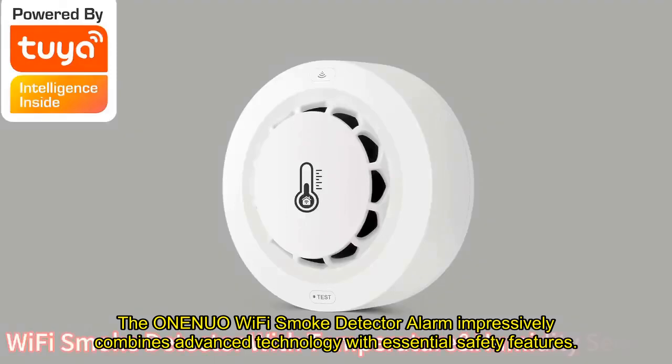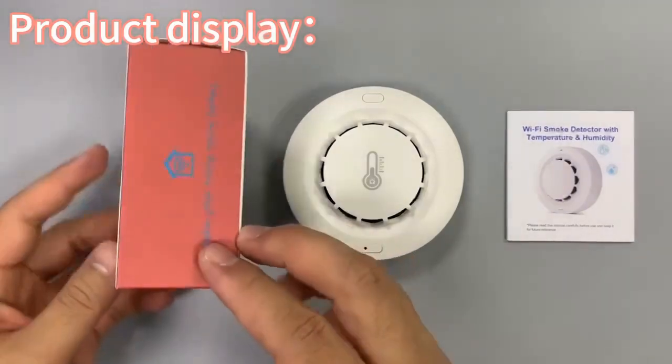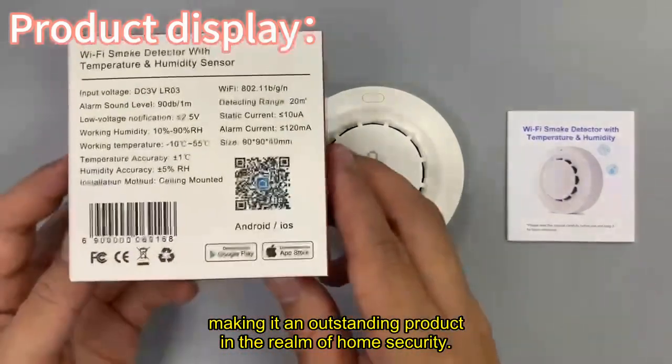The ONENUO Wi-Fi Smoke Detector Alarm impressively combines advanced technology with essential safety features, making it an outstanding product in the realm of home security.